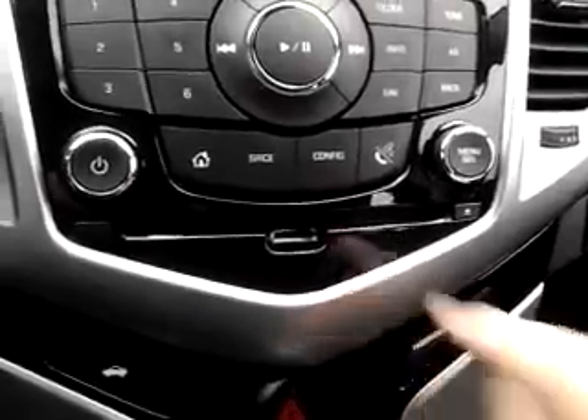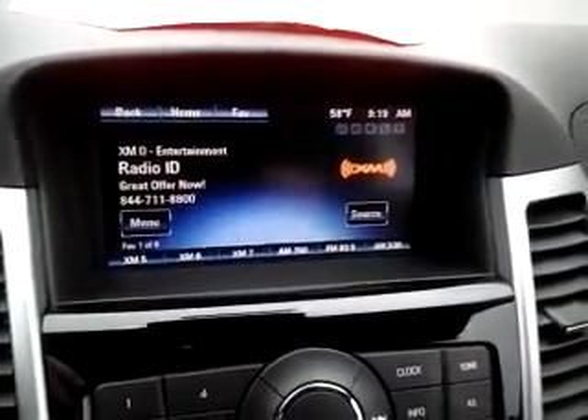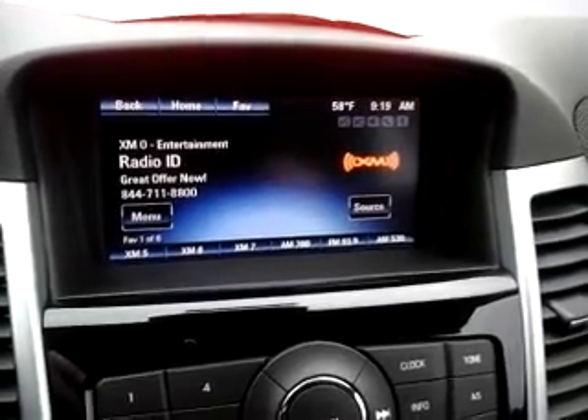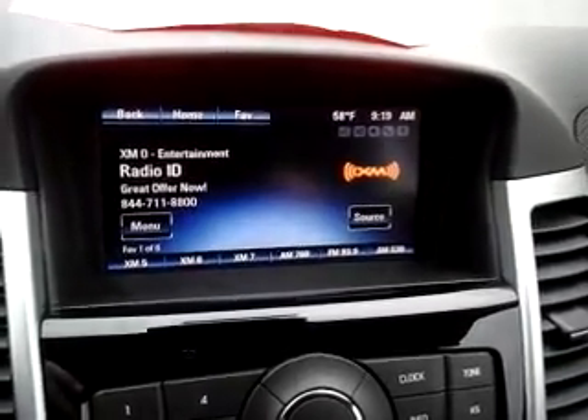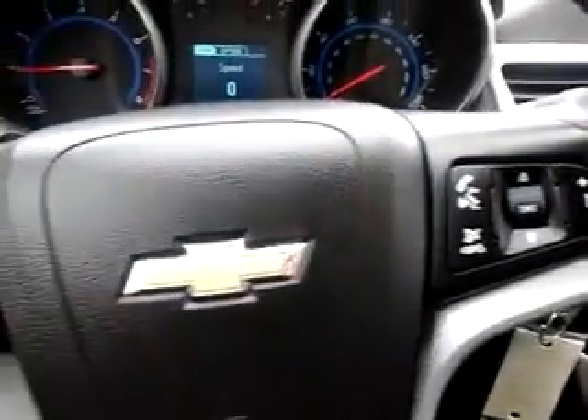Trunk release, hazard lights, CD player. Up top you do have AM/FM capability with satellite radio subscriptions available. It does have Bluetooth as well for your phone — that's what that is on the steering wheel there.